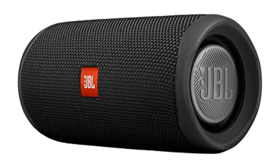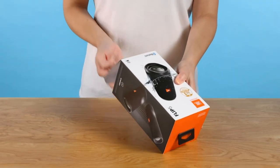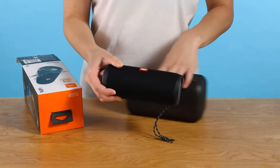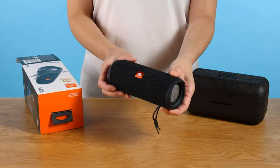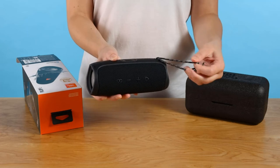Product 5: Waterproof Portable Bluetooth Speaker, Black — JBL Flip 5. Brand: JBL. Speaker type: portable Bluetooth. Connectivity: Bluetooth. Special features: waterproof, stereo pairing, built-in microphone. Key highlights: wireless Bluetooth streaming, 12 hours of playtime, IPX7 waterproof, pair multiple speakers with Party Boost, premium JBL sound quality.